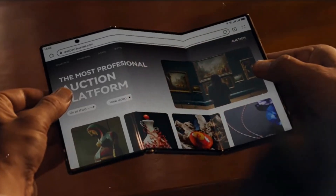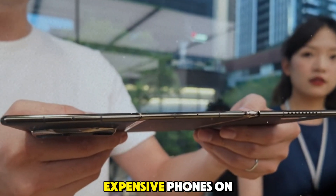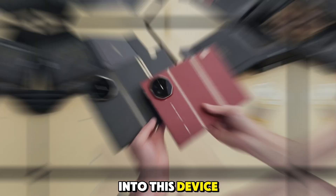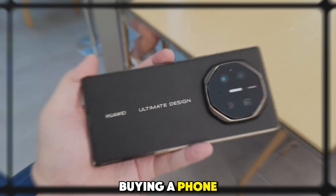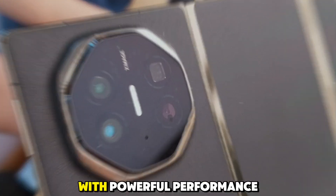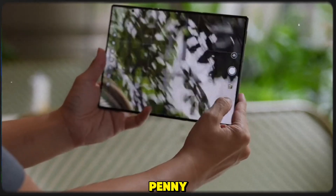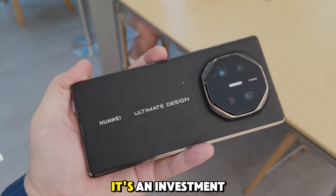Feature 2: Premium price for premium innovation. The Mate XT is priced at around $2,800, making it one of the most expensive phones on the market. But when you consider the level of innovation packed into this device, it's clear why it commands such a premium. You're not just buying a phone, you're investing in the future of mobile technology. For those who want a device that combines cutting-edge design with powerful performance, the Mate XT is worth every penny — it's an investment that delivers.